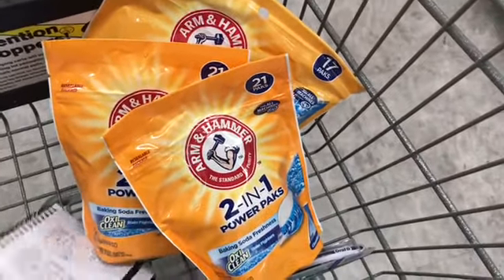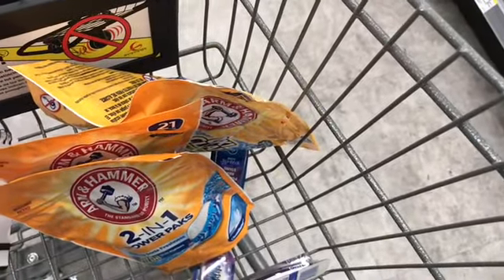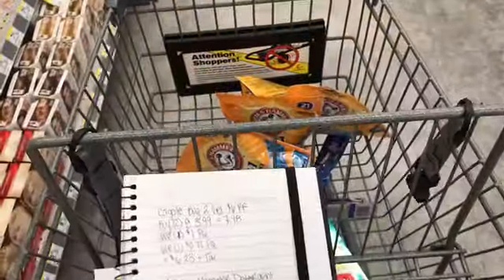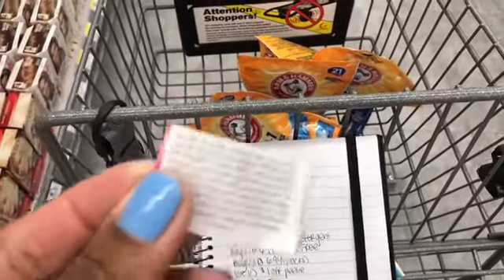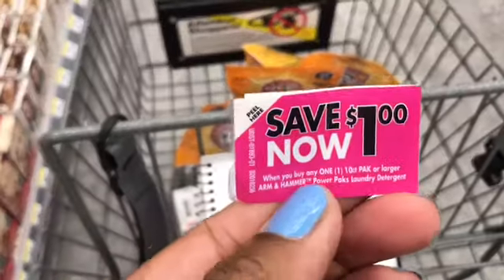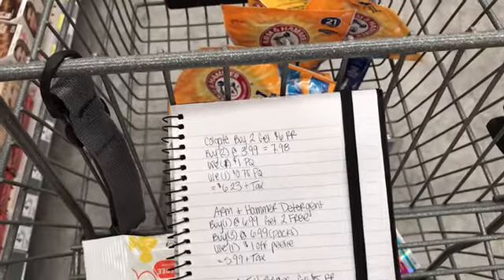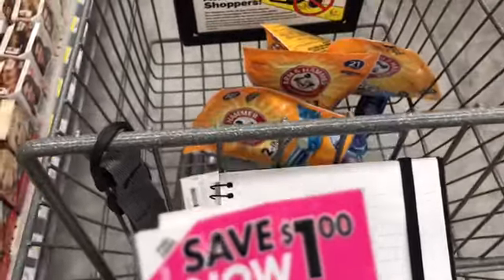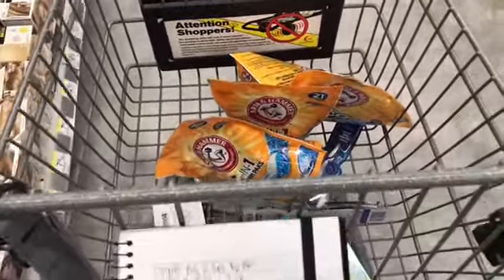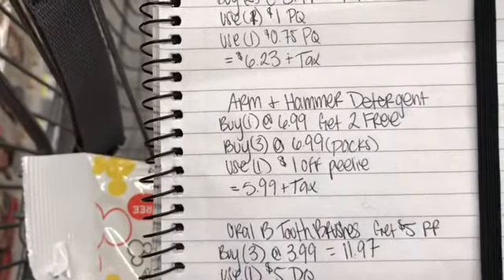I do have a Pili coupon — I panicked thinking I lost it, but it's a dollar off any one 10-pack or larger Arm & Hammer pack. I got it from Walmart on the bigger bags — you can always check those out. That'll bring my total down to $5.99 plus tax.